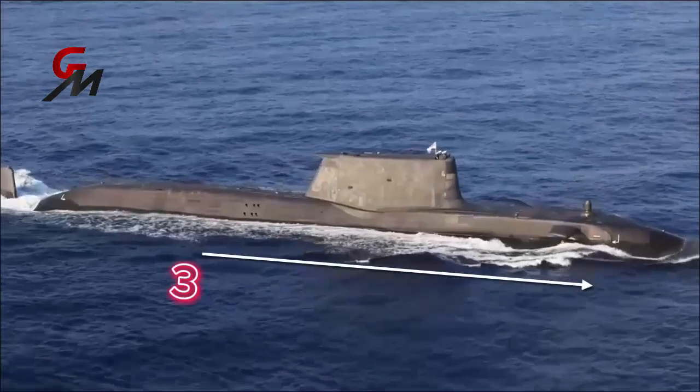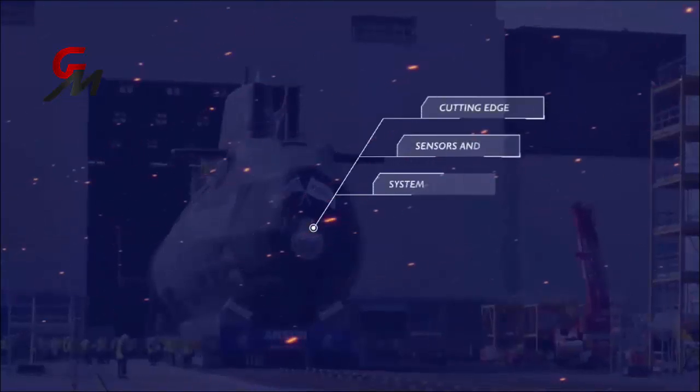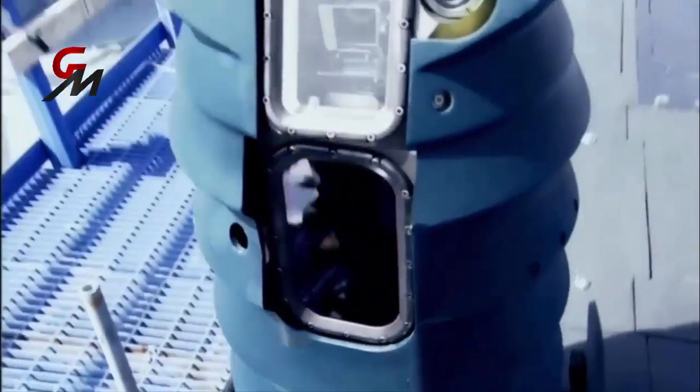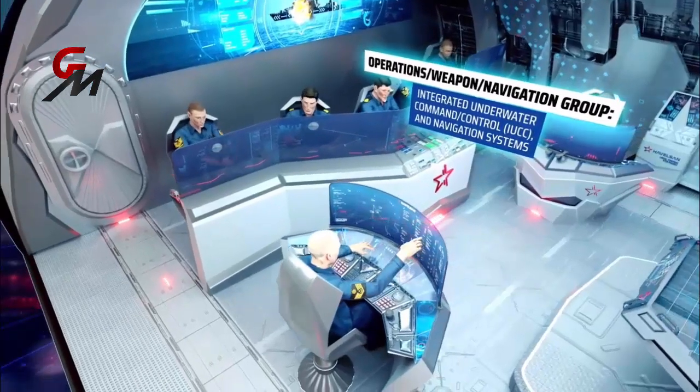The Astute class boats are roughly 97 meters in length and have a crew of around 100 sailors. Each of the Royal Navy's nuclear-powered Astute class fleet submarines has been outfitted with many technological firsts, including not having an optical periscope. Instead, high-specification video technology has been employed, enabling the crew to scan the horizon and get a 360-degree view to address any potential threat.